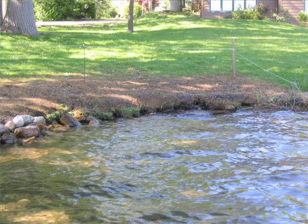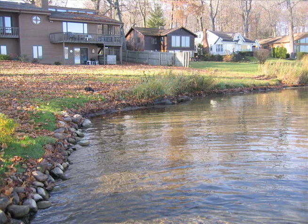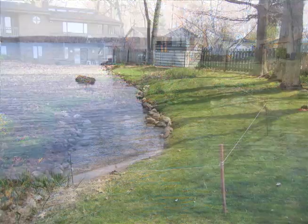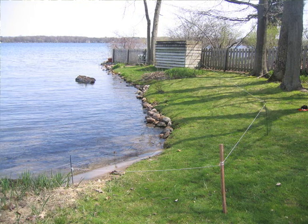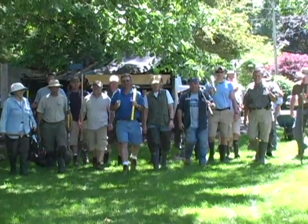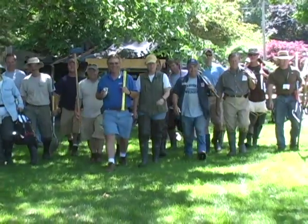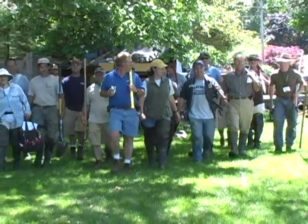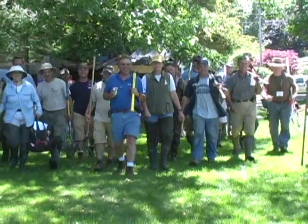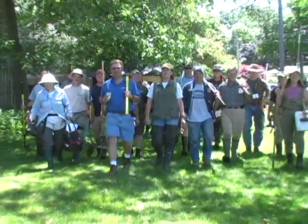Years of mowing to the water's edge has allowed this shoreline to erode away. That's because the root structure of turf grass is shallow and it can't withstand waves and ice action. As you can see, the landowners have added rocks, but the shoreline continues to recede. This group is pretty enthusiastic about becoming certified natural shoreline professionals and the niche market that this certification can open with lakefront property owners interested in more lake-friendly, natural landscapes. It'll be a busy day.